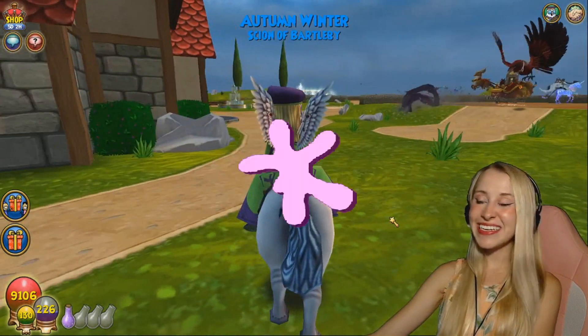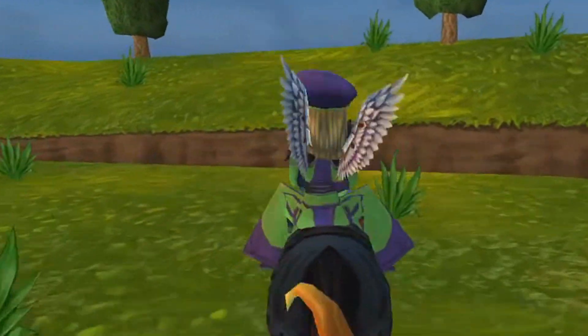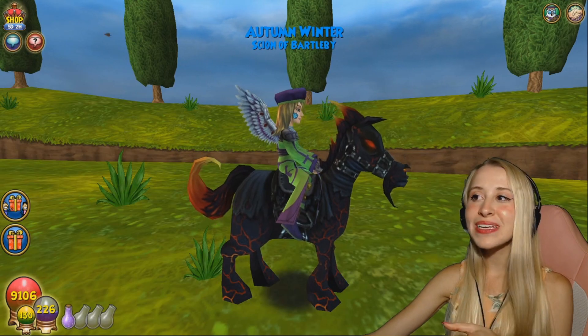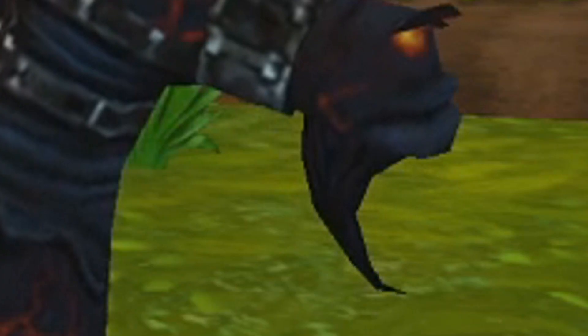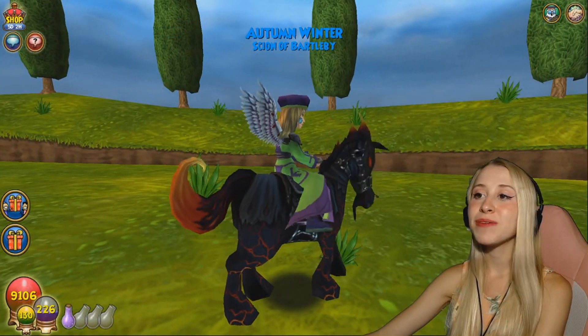On to number 19 — yet again, another horse. I love the look of the Shadowsteed. I think it's really cool because he looks like magma, but he also gives that nostalgia factor. I also love his beard. This mount is awesome. I've always been in love with the horse mounts.